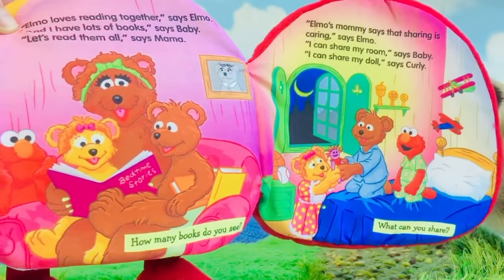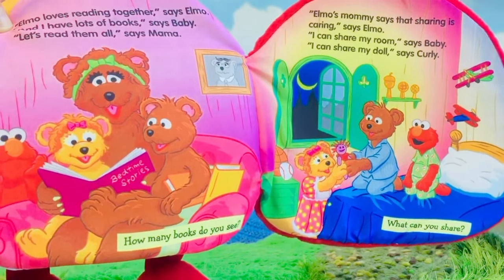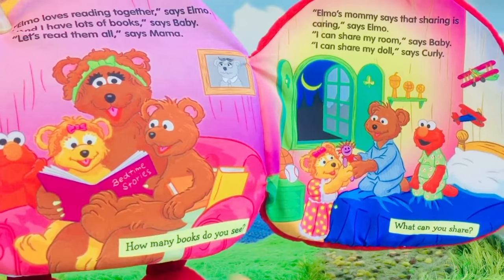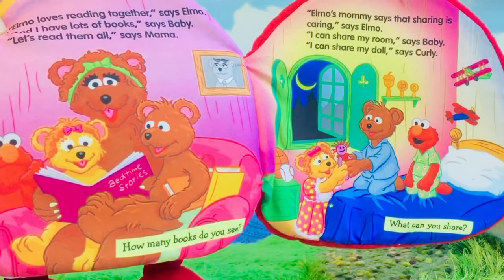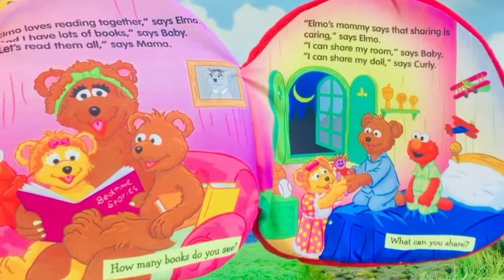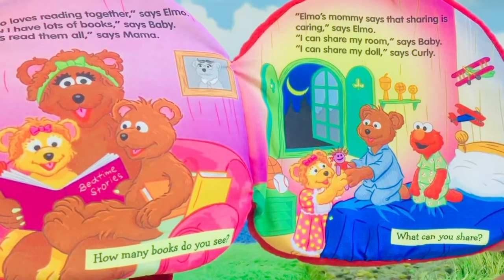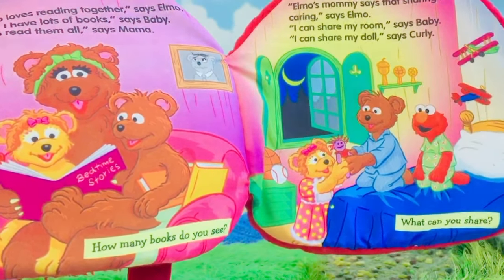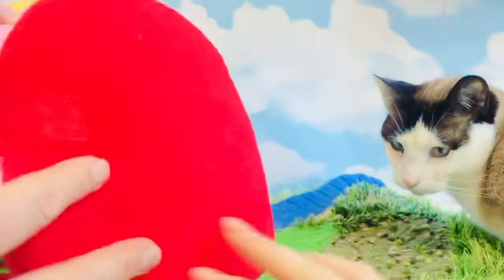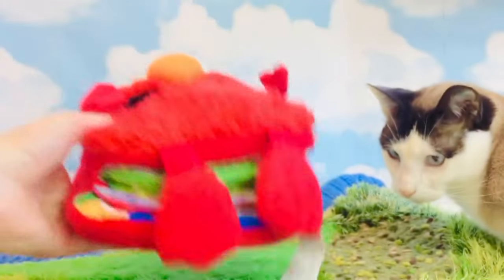Elmo loves reading together, says Elmo. 'And I have lots of books,' says Baby. 'Let's read them all,' says Mama. How many books do you see? One, two, three. Elmo's mommy says that sharing is caring, says Elmo. 'I can share my room,' says Baby. 'I can share my doll,' says Curly. What can you share? And that's the end of our story. Thank you for reading, Tiny Treasures.